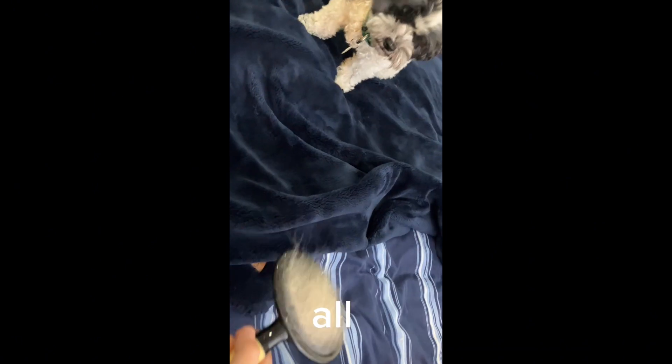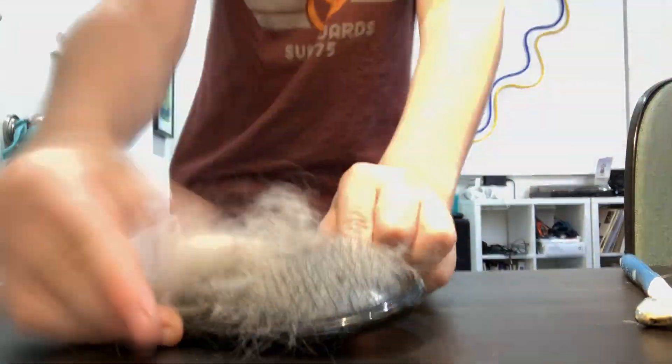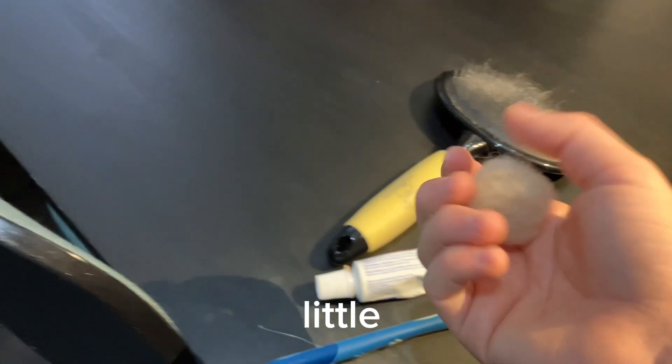There we go. And here is the fur — let's add it all. There we go, a little fireball. Whoa, it's your fur.